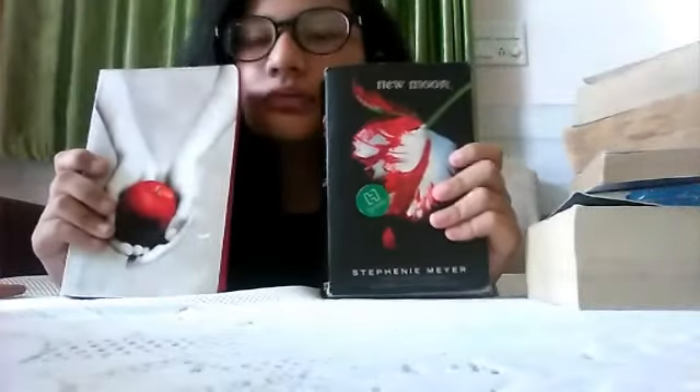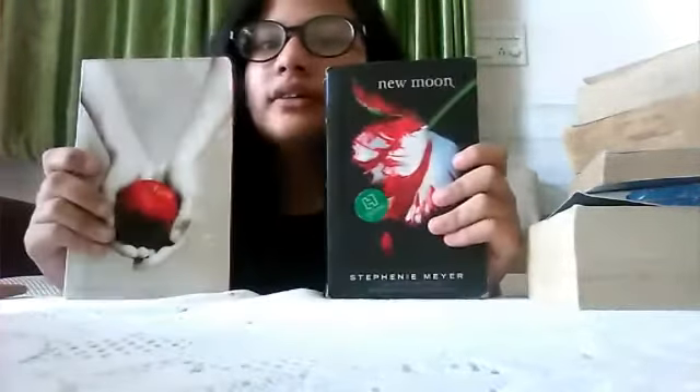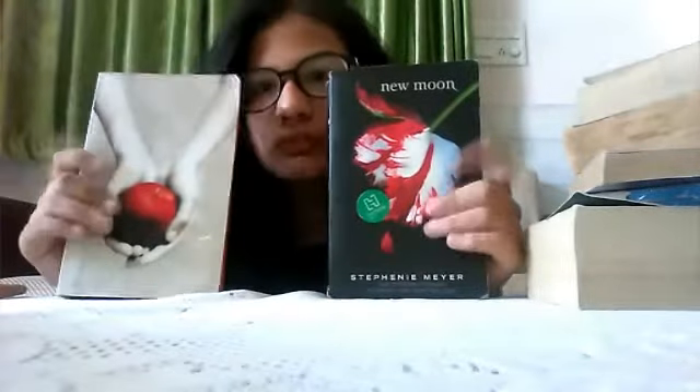First up I have the Twilight series — half of it is from the secondhand bookshop. I buy a lot of my books there because buying them firsthand gets very expensive. It's very cheap and it has a lovely chocolate smell. My first two Twilight books — Twilight and New Moon — were originally my sister's.